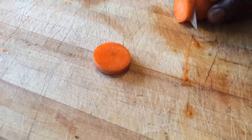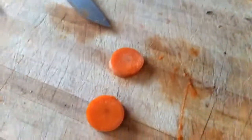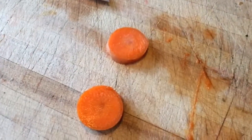Let me do another slice — that's a little better. Notice anything? See anything?